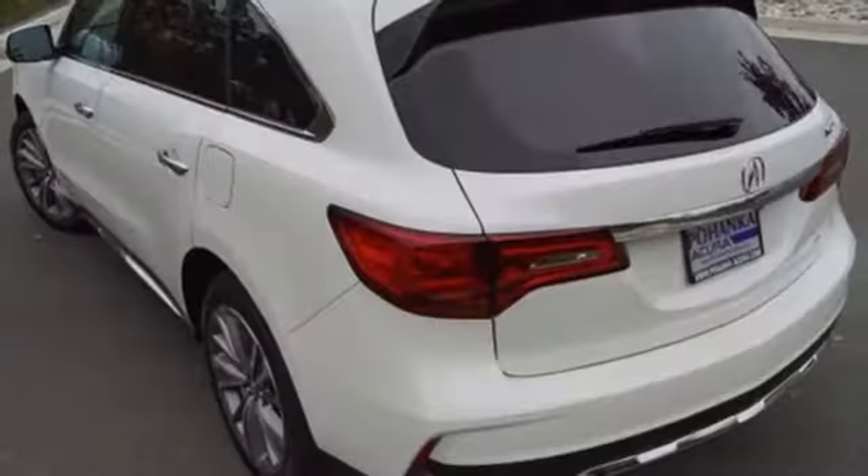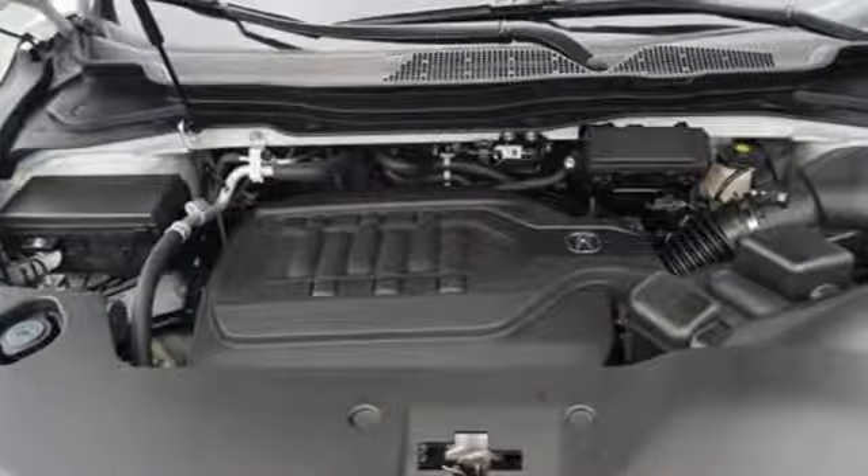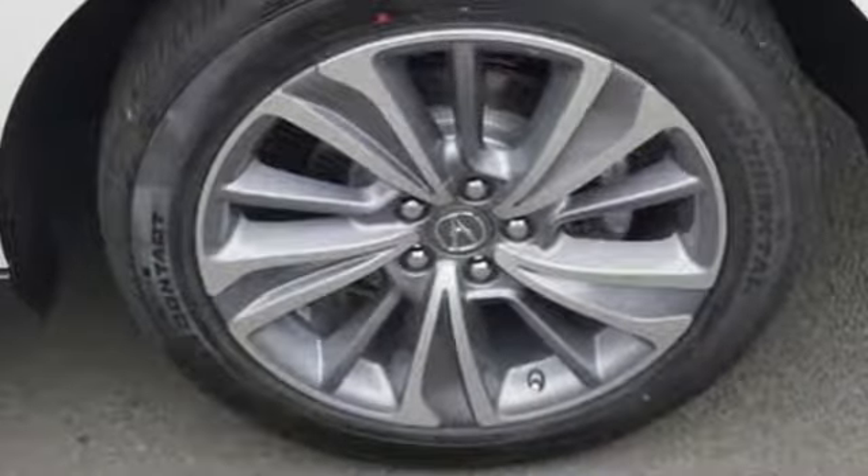adaptive cruise control and Acura personalized settings add constant comfort. Intelligent safety features, including road departure mitigation and collision mitigation braking system,